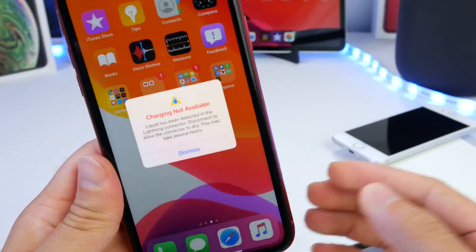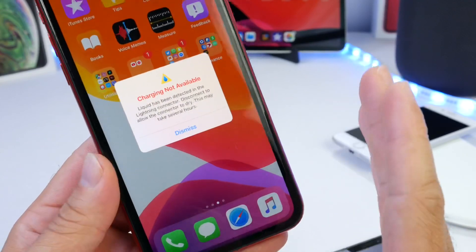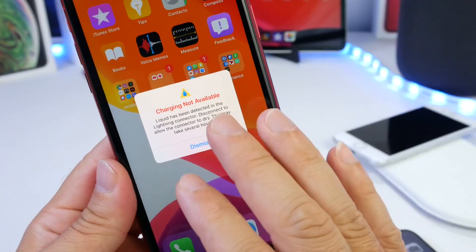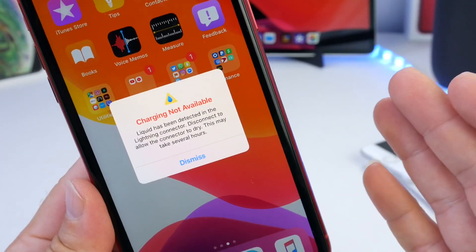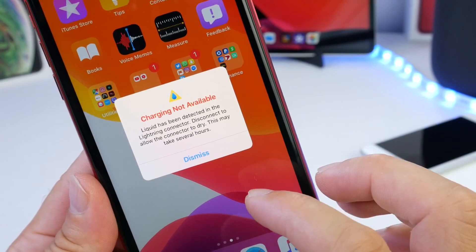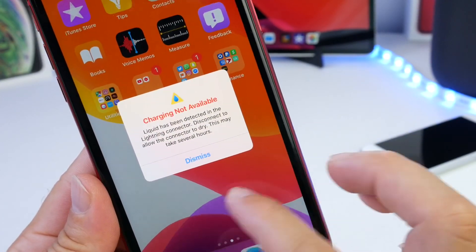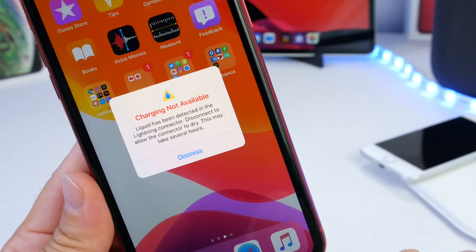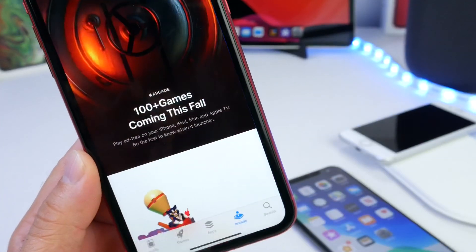I used my iPhone in a swimming pool on vacation and when I went to plug it in, I got a new notification prompt. The look of the notification is slightly different — a 'Charging Not Available' prompt, telling me that liquid was detected on the Lightning connector and asking me to disconnect the cable to let it dry and try again later. I also got this prompt on the lock screen. Minor changes there within the liquid detection prompt for the Lightning port.